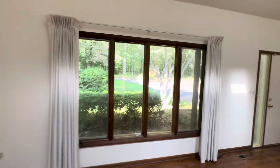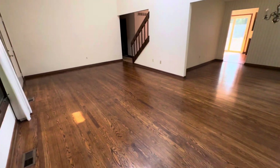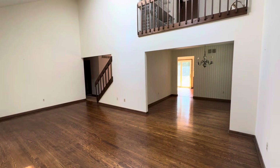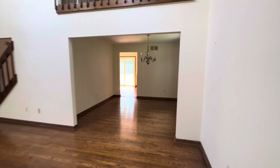Nice view out the front window. Hardwood floors — they're in really good condition. It's a solid home. There's absolutely no sloping in any part of the home. Everything feels pretty solid in here.